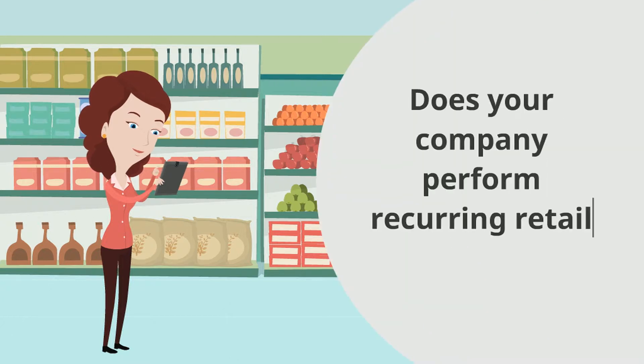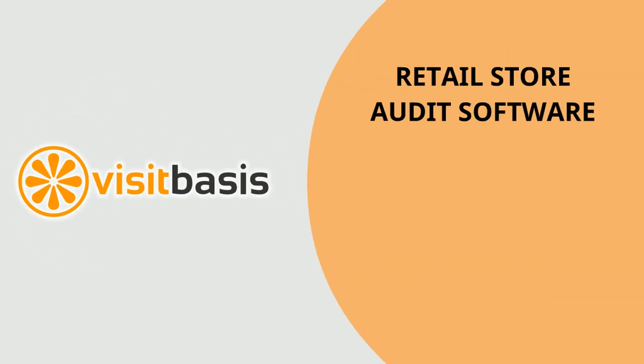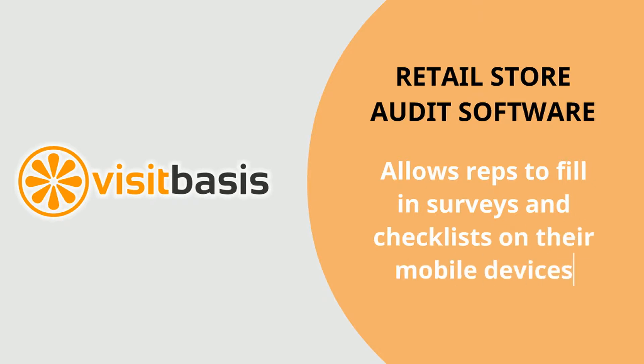Does your company perform recurring retail store audits? Then you must check VisitBasis. VisitBasis is a retail store audit software that allows your reps to fill in surveys and checklists right on their mobile devices.